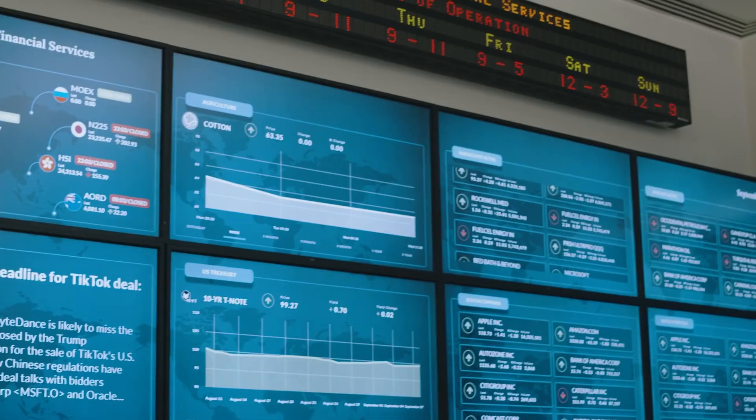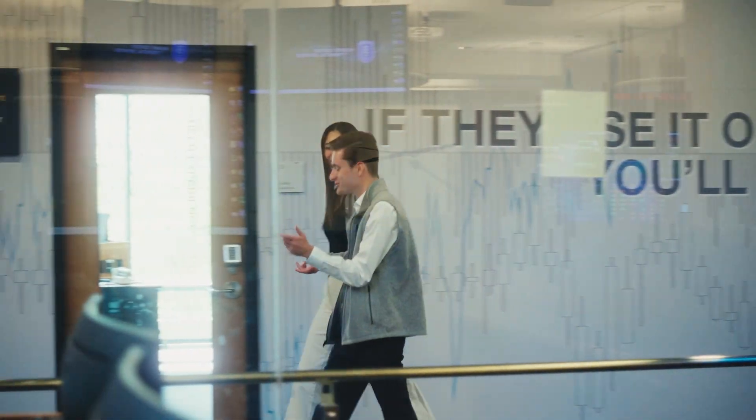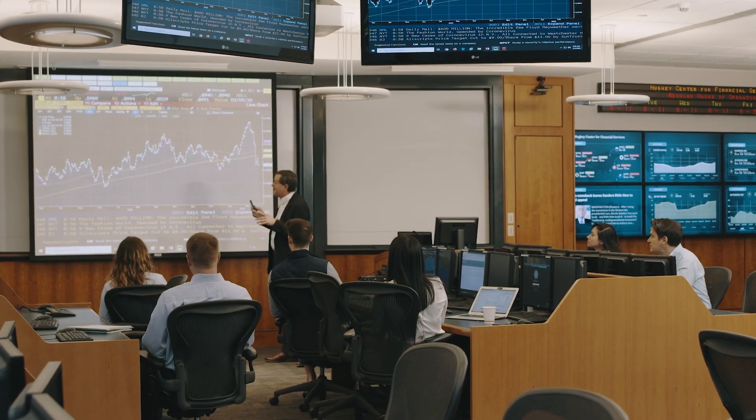The world of finance is moving faster than ever, and Bentley's Huey Center for Financial Services keeps students up to date with an unmatched array of technology tools being used in industry today.